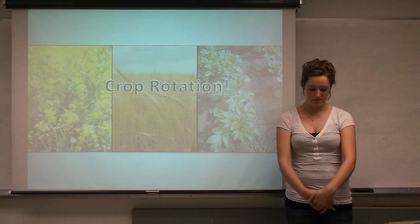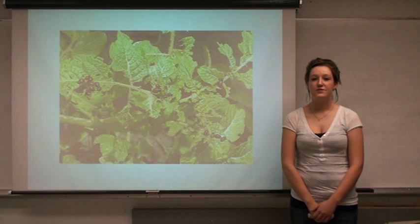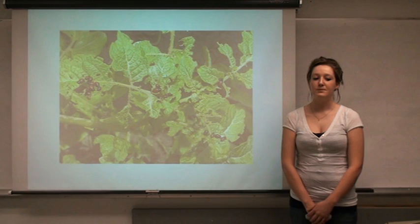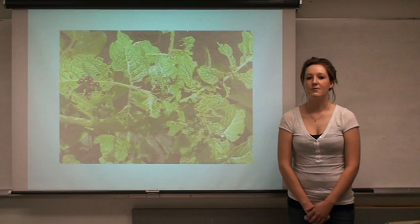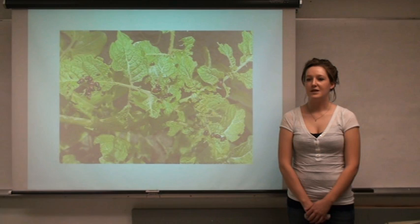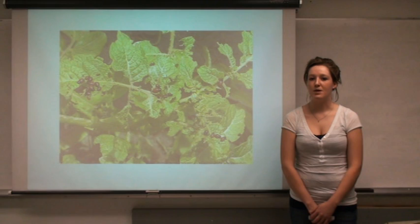Defoliation of the crop causes yield loss. The economic threshold of a potato crop is 10% — after you see 10% defoliation, treatment should be applied. However, these plants can tolerate up to 20% to 25% before yields will be significantly affected. This can result in loss of money. This is an arising problem that needs to be kept under control before it gets beyond repair. Due to our large production amounts in our province, we cannot lose this battle against the Colorado Potato Beetle.